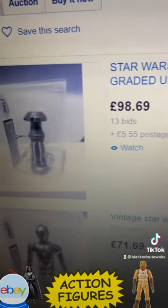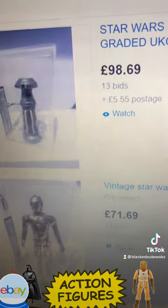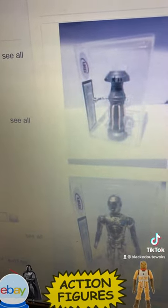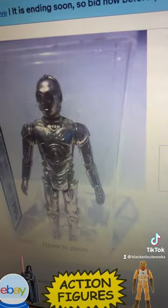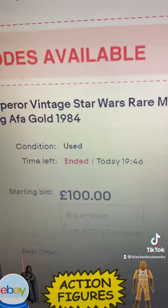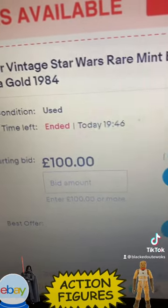The FX7 POC finished at 98.69. There's a POC early C3PO at 71.69. There's an Emperor Baggy — that went for 100 pounds.